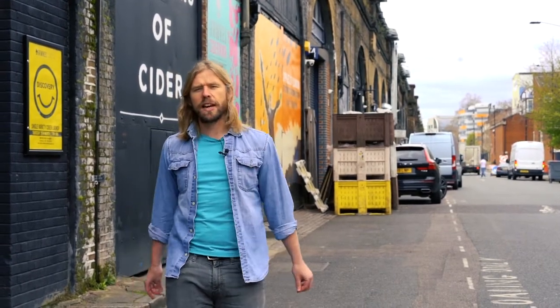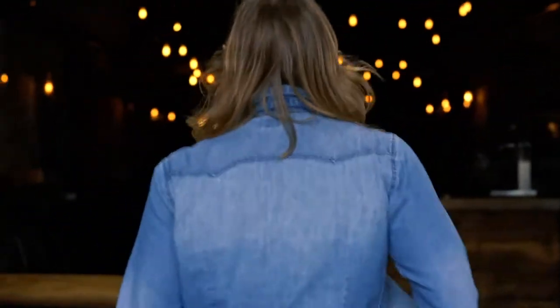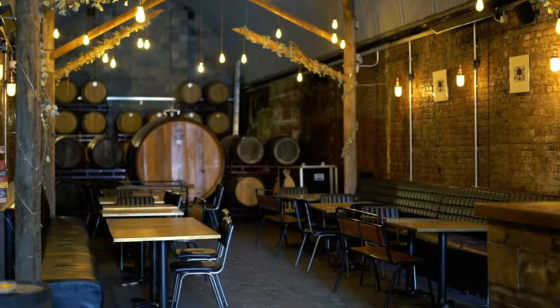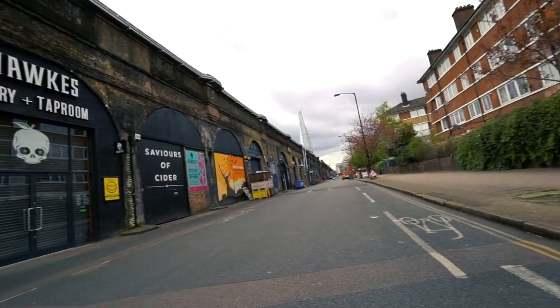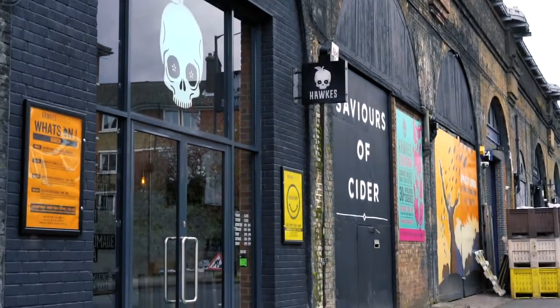We're really lucky to have this space. Come inside and have a look. Welcome to the tap room. We've got about 2,000 square foot in here, which probably makes it one of the biggest cidery tap rooms in the whole of Europe. On a Saturday you'd probably get about a thousand people through the door. It's on a run of arches called the Bermondsey Beer Mile, and we just happen to be a cidery right in the middle of it.